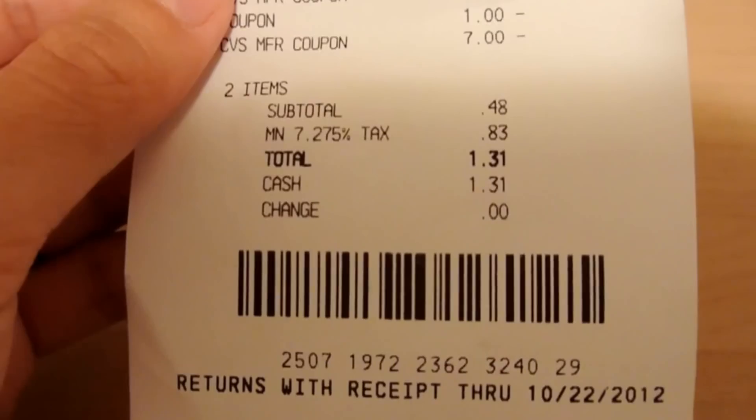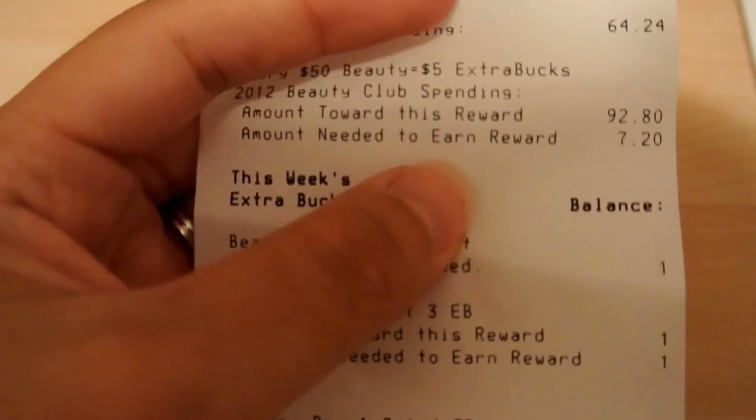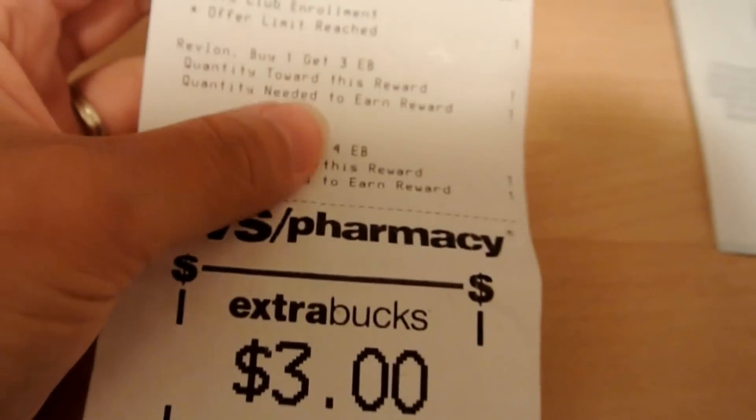I had to pay sales tax, which was $1.31. I did reach my Beauty Club — it hasn't added on yet, it takes a couple days. I only had to spend $7.20 to reach $100 to get my $5 Beauty Bucks.